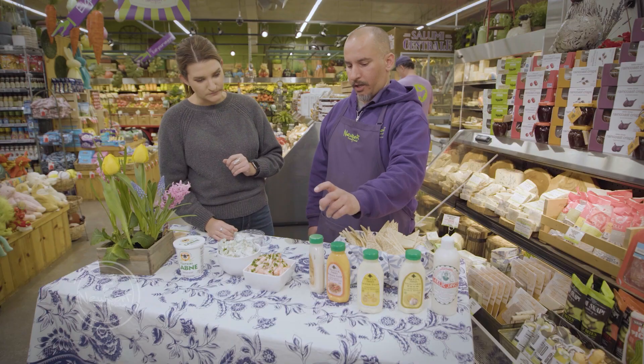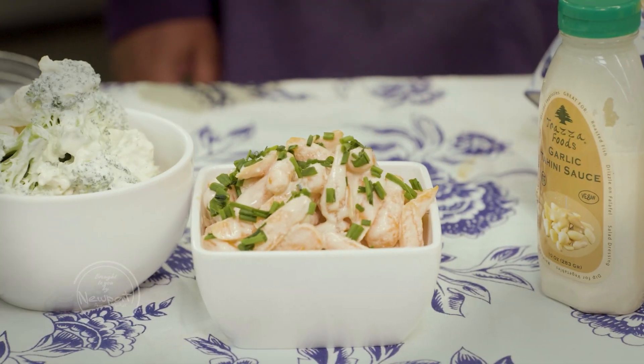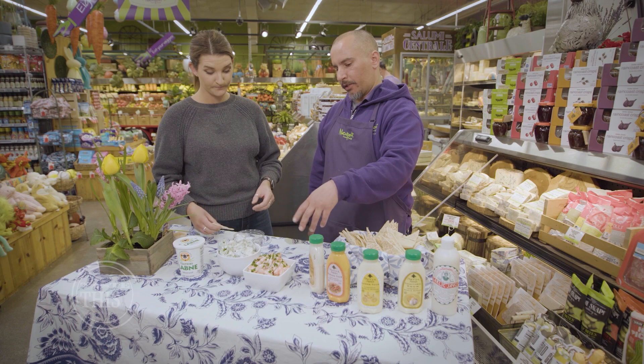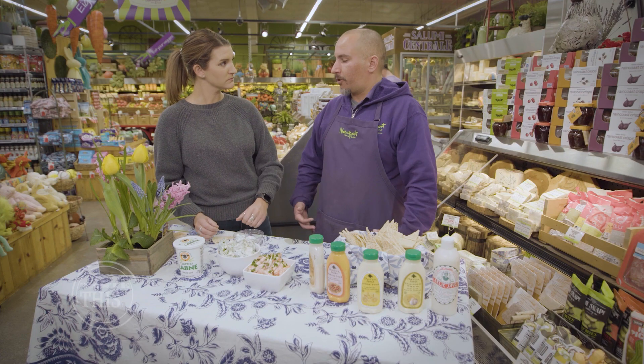We also have Traza's garlic tahini sauce. I really like this with just raw vegetables or even blanched spinach. We took the tahini and tossed it with raw carrots and a little bit of chive, so it makes a really quick, easy snack that's still flavorful and good for you.